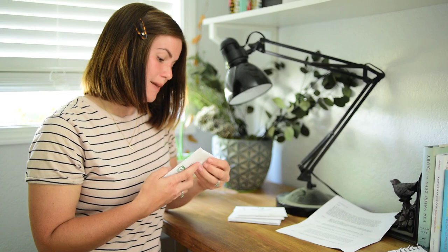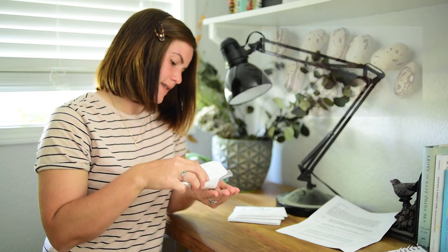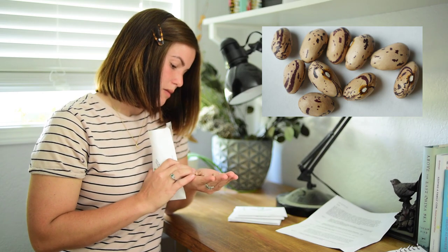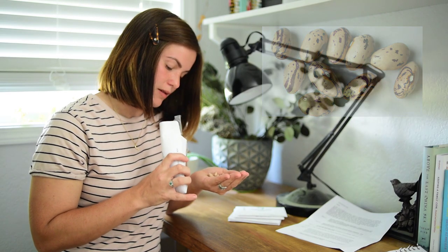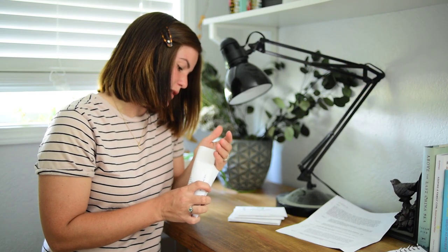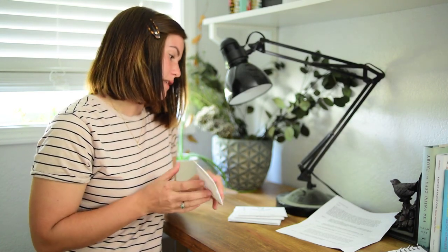Moving on to seed packet number two. This is a variety of bean. Looking at the colors — very pretty. I don't know what kind of bean, whether it's a dry bean or a green bean. Bean seeds are tricky. If you've seen these seeds before, please leave a comment down below, because I haven't seen bean seeds that look like that before.